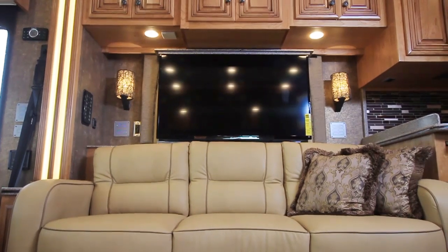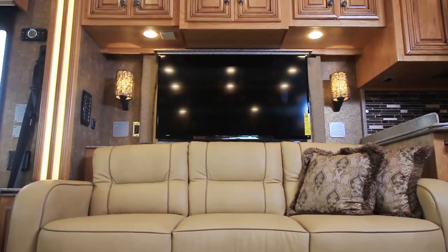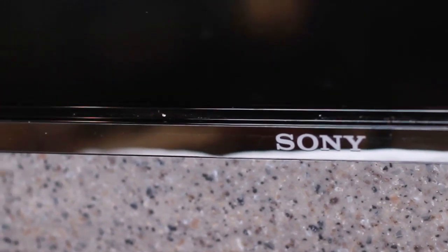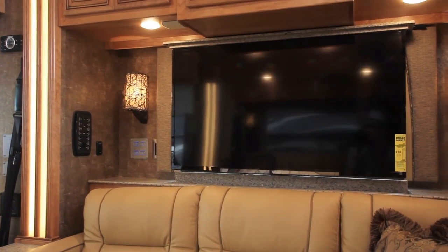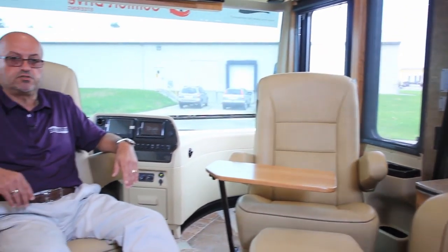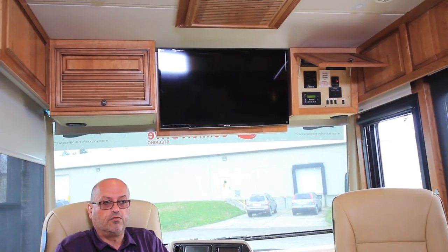The door side has a 74-inch sofa, behind which is a 47-inch LED Sony television on an electric lift that can be stowed down in travel mode or left up in travel mode, and of course in the up position when people wish to watch TV. This particular coach is also equipped with the overhead television — a 40-inch LED Sony TV in the front overhead.